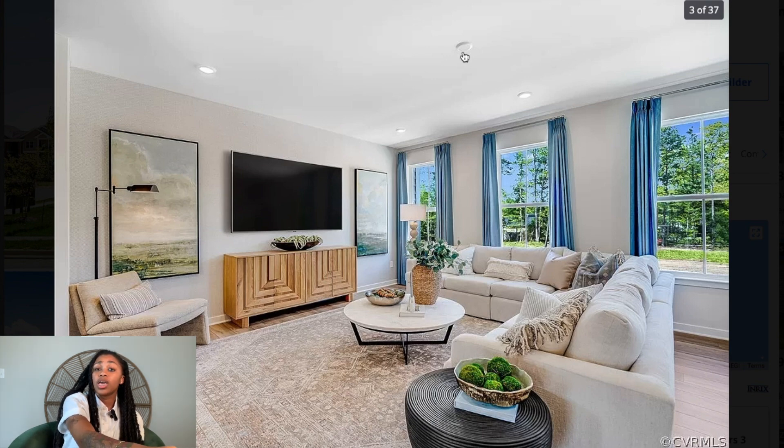It doesn't have a light fixture, so they just left it open so you can come in and put your own — either a modernized light fixture or a ceiling fan. There are a couple of different things you could do, but they left it for you to choose.